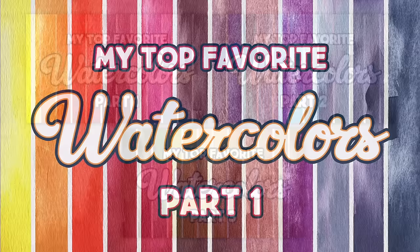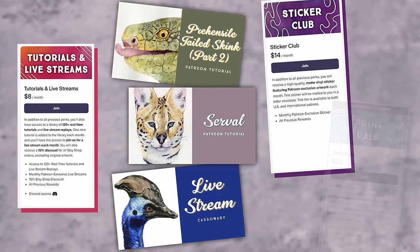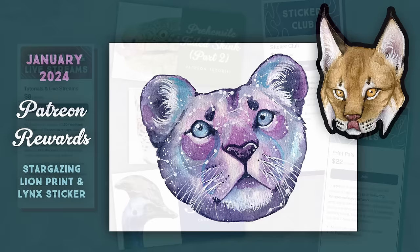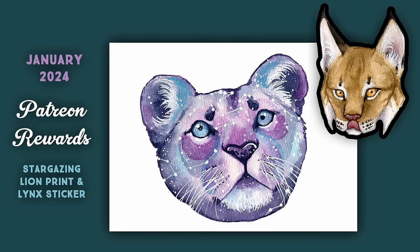Before we dive in, I wanted to let you know that I am shaking things up on Patreon this year. Beginning this month, January 2024, I have two new tiers available. In addition to the library of over 100 watercolor tutorials and monthly live streams, there are two new tiers: Sticker Club and Print Pals. These new tiers will have Patreon exclusive artwork each month in the form of high quality matte vinyl stickers and 5x7 watercolor prints. If you sign up before January 31st, you can receive this month's exclusive artwork, which includes a little Link sticker and a stargazing lioness print.